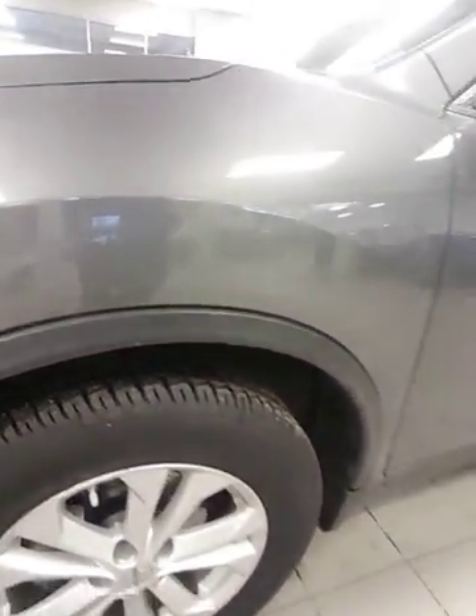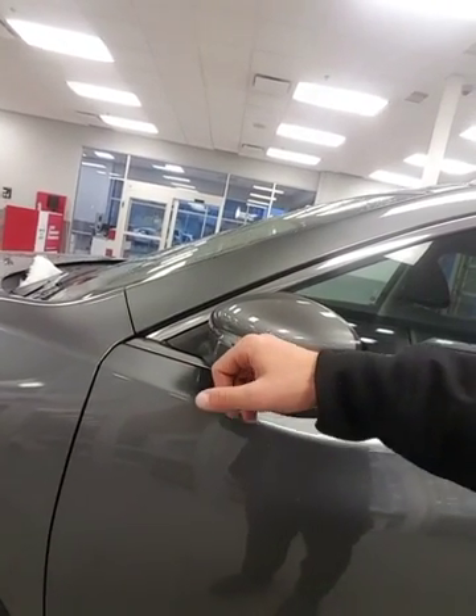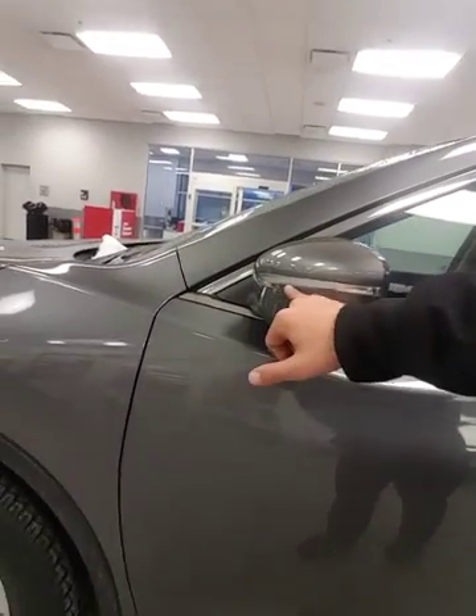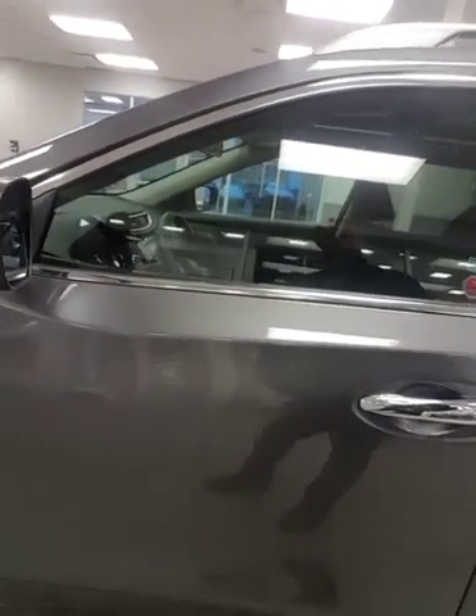Take a look at the tread on the tires — pretty much brand new. Right here, when you're signaling on the highway and someone's in your blind spot and they can't see your tail lights, they're going to see this light up so they'll know your intentions. That's a really great safety feature.